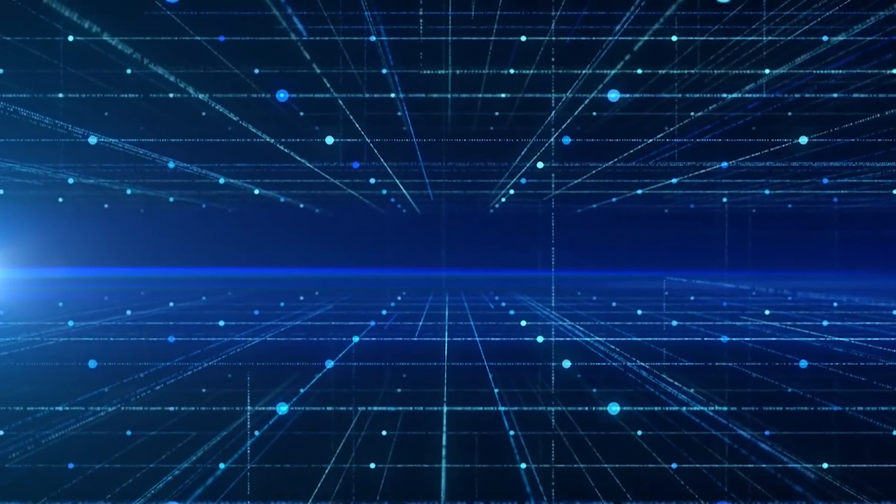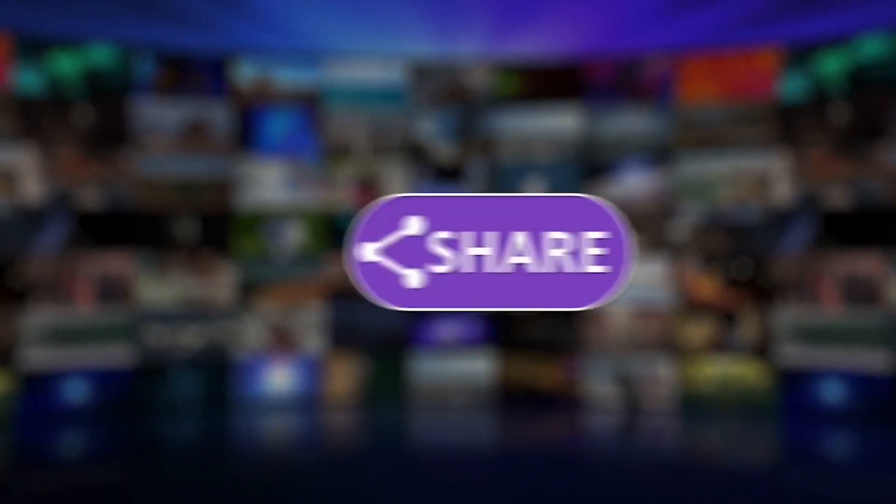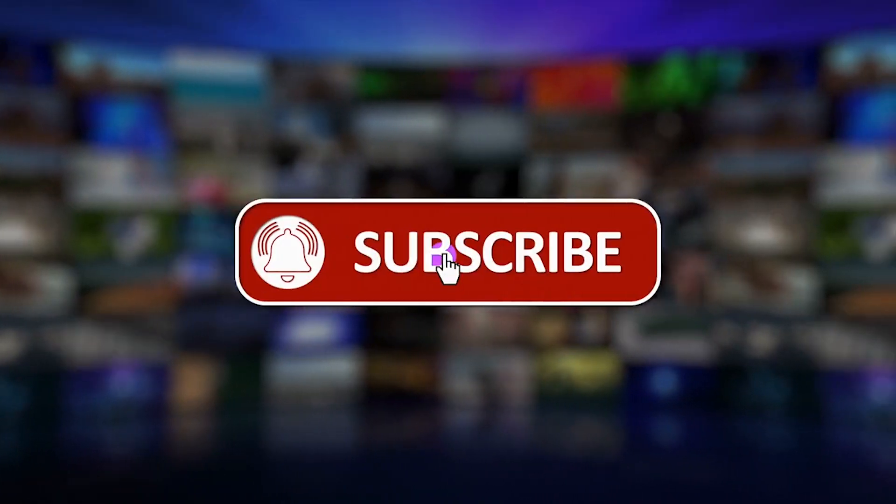That's all for this video. If you like this video, please like, share, and subscribe to my channel. We will meet in another video. Until then, love you.